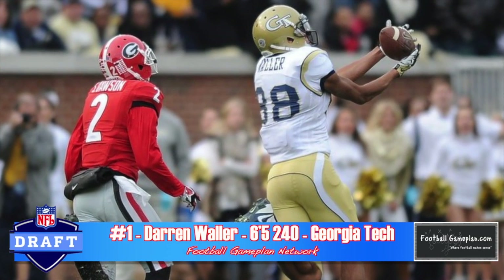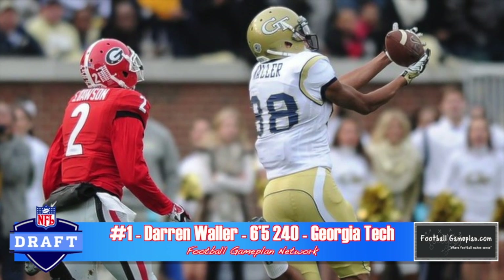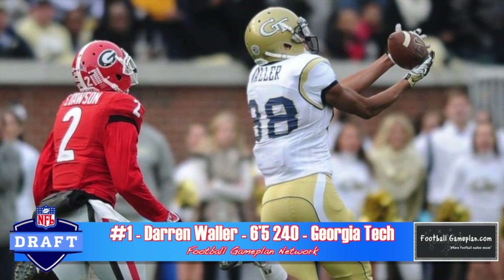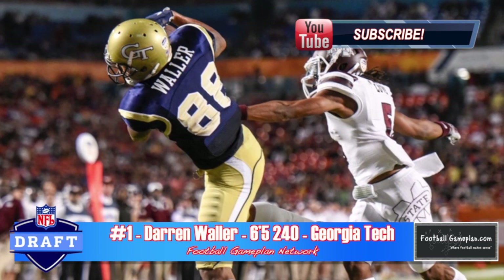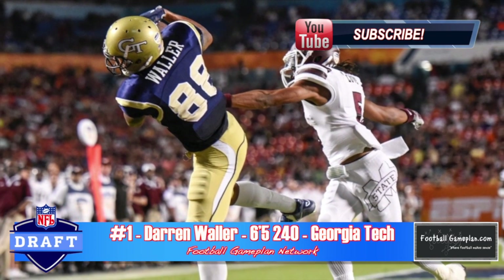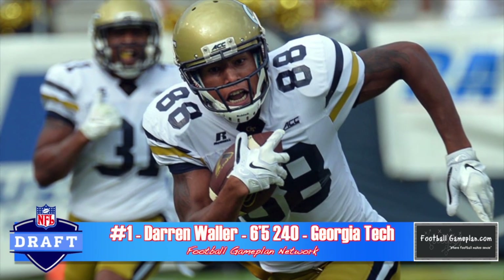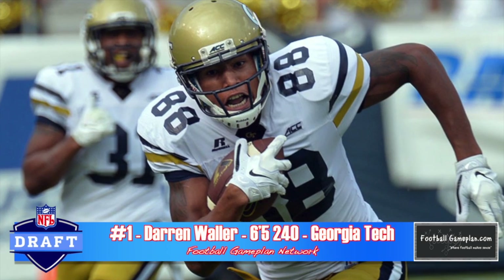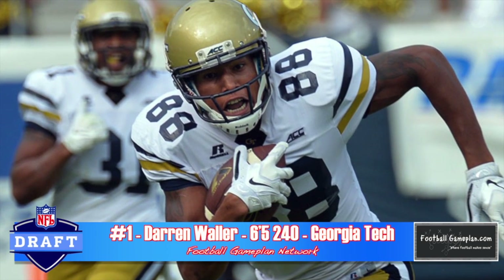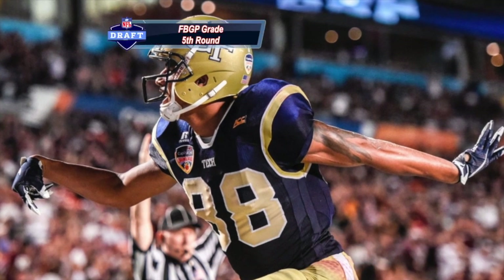Darren Waller out of Georgia Tech is my number one rated inside wide receiver for the F position. He has good athleticism, he's coachable, he has good initial quickness off the ball, and he's a solid route runner for a guy his size. He is raw as far as the nuances of the game, but for a comparison, look at Andre Holmes of the Oakland Raiders. He had a great week of practice at the East-West Shrine game this year.